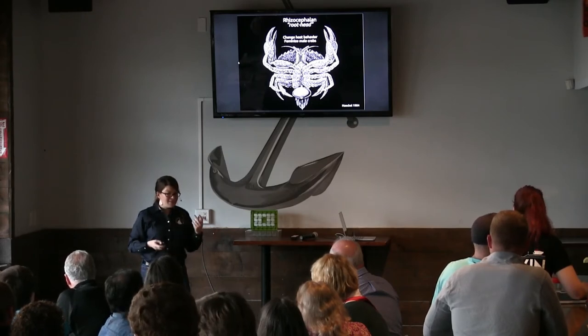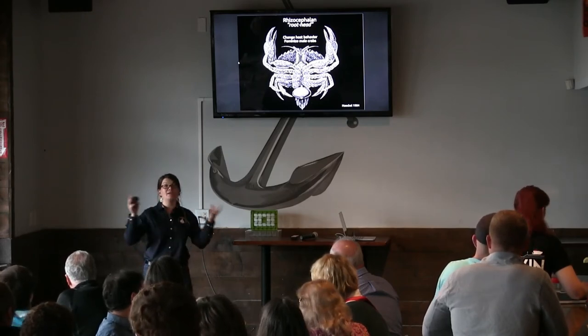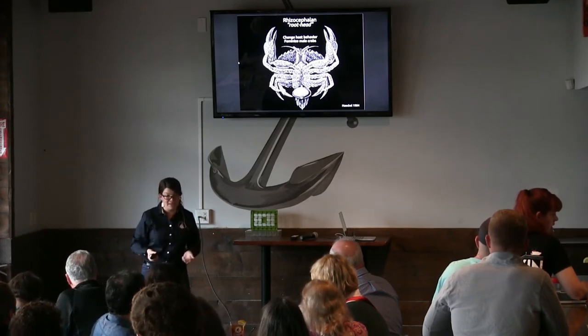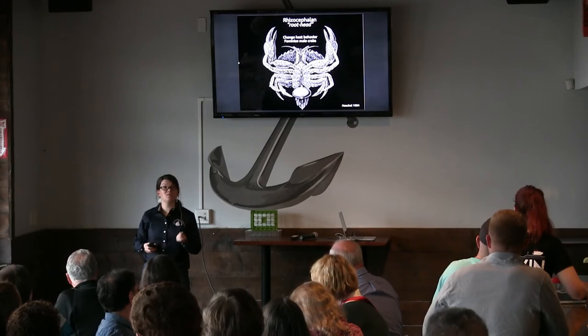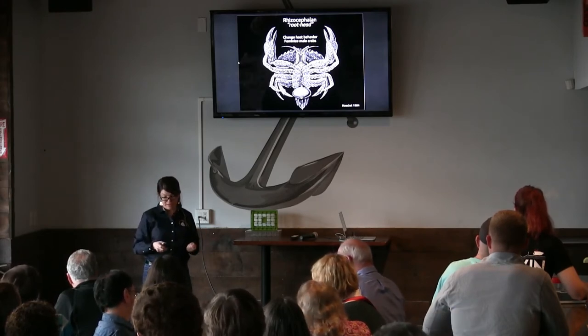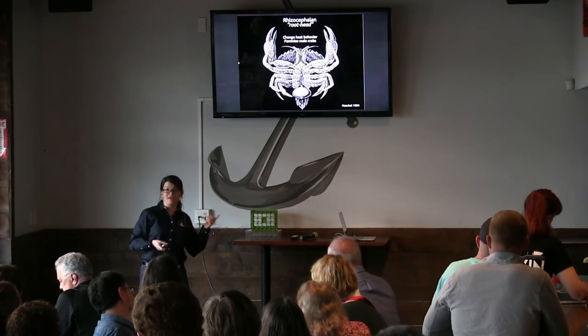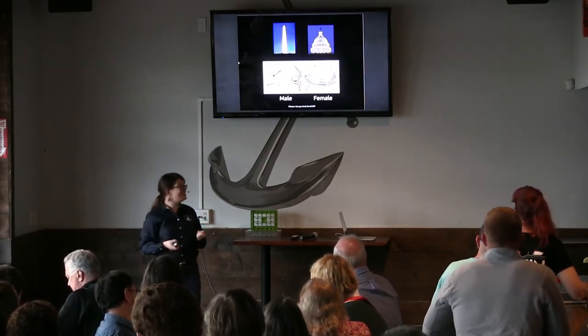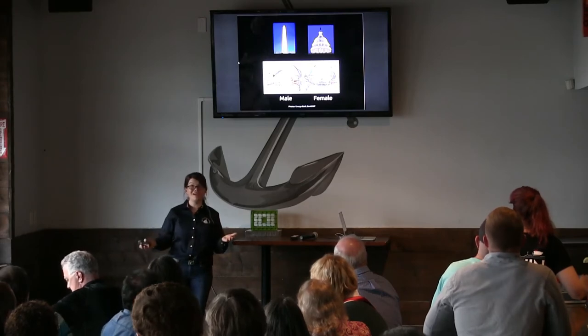Given how intimately entwined these parasites are with the host, you might expect that they have a lot of impacts on the host — which they do. They change the host's behavior, and they even feminize male crabs. They infect both males and females. So if nothing else from this evening — if you don't know how to tell a male and a female crab apart — I'm going to tell you right now.